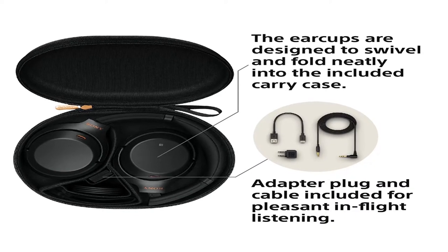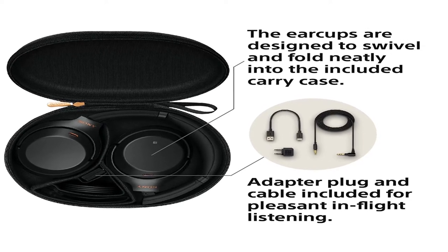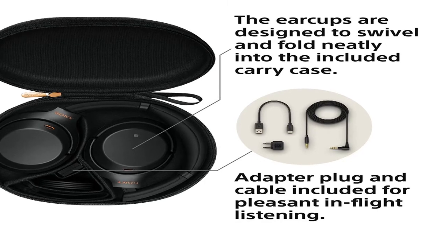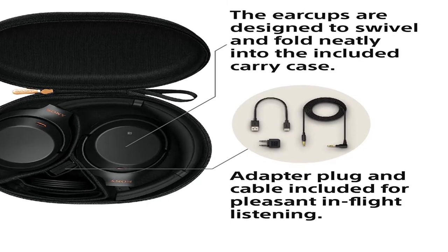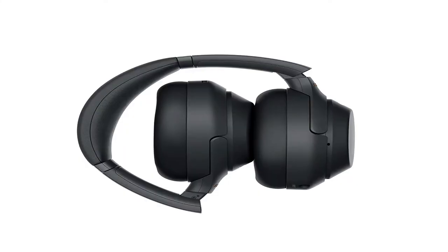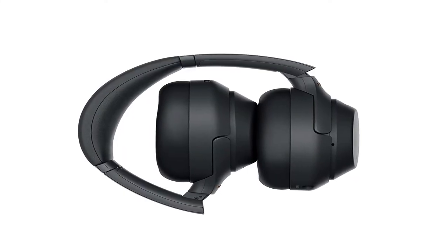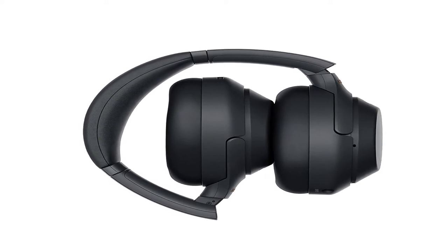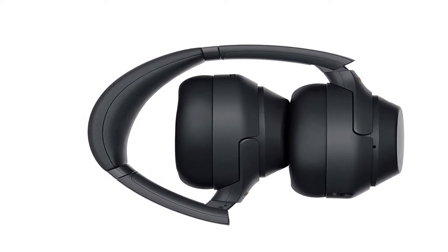Cord length headphone cable approximately 3.94 feet, OFC strands, gold-plated stereo mini plug. Frequency response: 4 Hz to 40,000 Hz. NFC: yes. Cord type: single-sided detachable. Volume sensor: touch sensor. Diaphragm: aluminium-coated LCP.